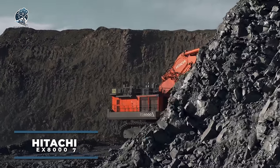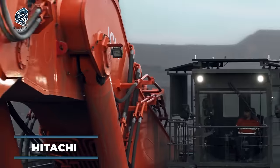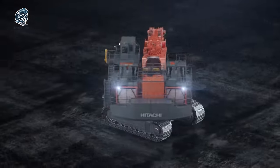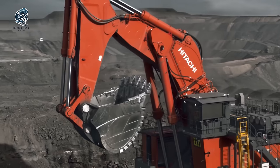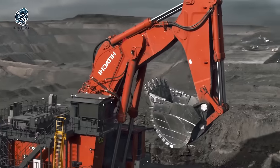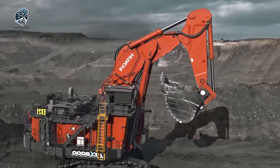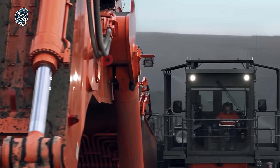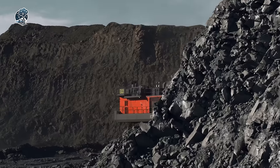Experience the pinnacle of excavation with Hitachi Construction Machinery's EX8007, their largest excavator yet. Boasting advanced fuel optimization technologies and state-of-the-art safety features, it ensures maximum efficiency and reliability on site. Designed for ease of maintenance and operation, this powerhouse enables your site to achieve unprecedented productivity levels. With the EX8007, Hitachi delivers not just a machine, but a solution that empowers you to accomplish more than ever before, setting new standards in the industry.